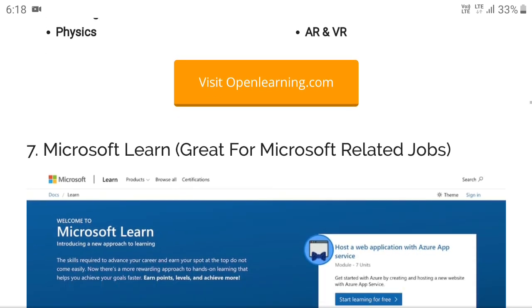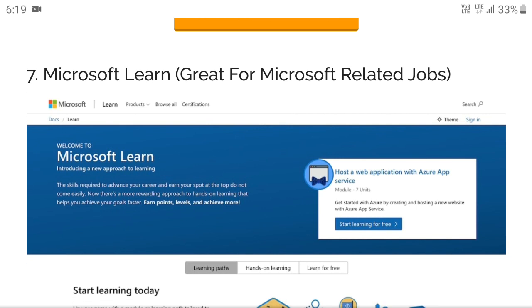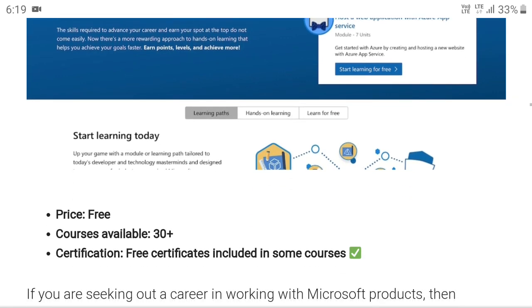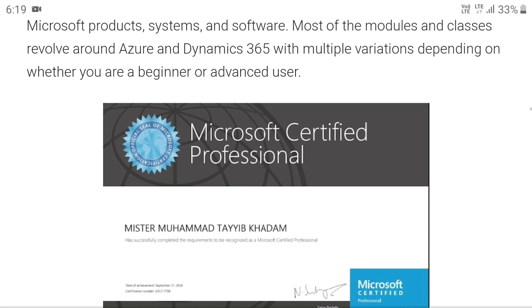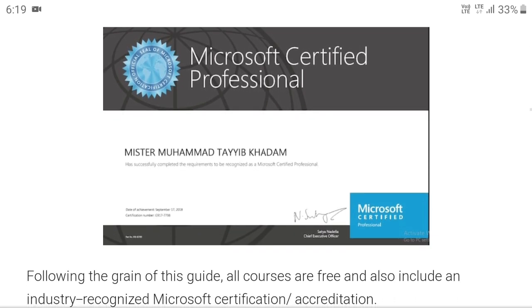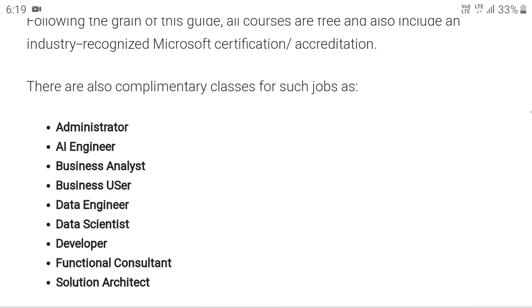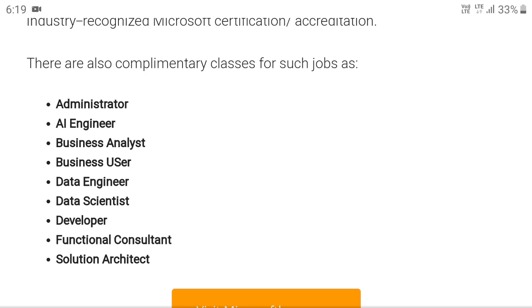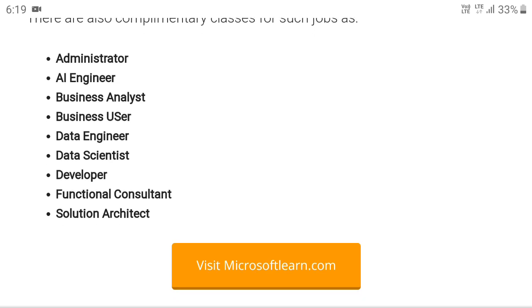The most preferred platform after Google and LinkedIn is Microsoft Learn, great for Microsoft-related jobs. It is completely free with 30 courses available. The certificate is accepted worldwide — every university accepts it for credit transfer and for marks and additional requirements. Courses include administrator, AI engineer, business analyst roles, and more. Visit microsoftlearn.com.